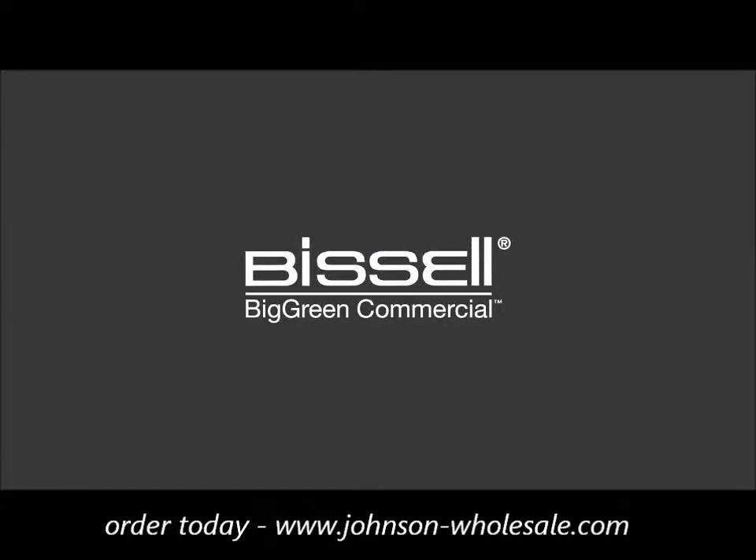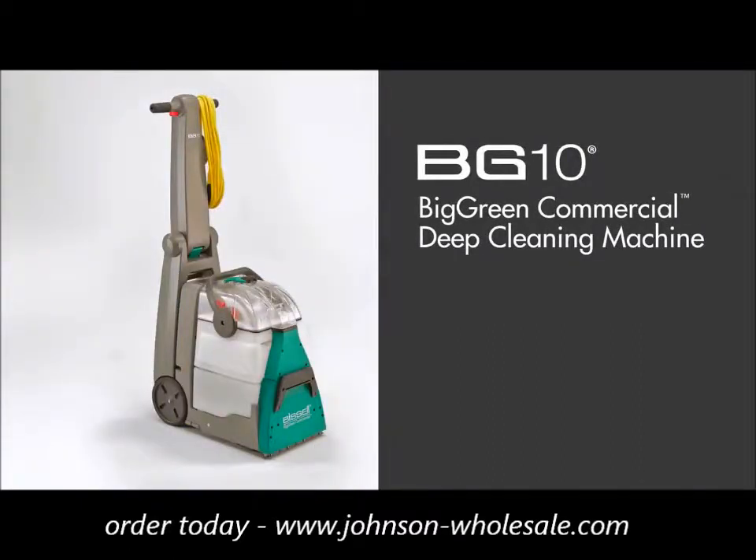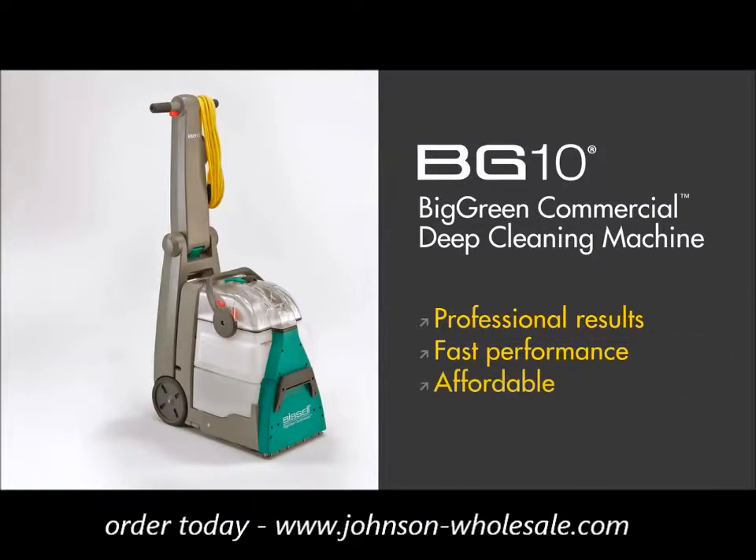At Bissell Big Green Commercial, we get that. Now here's one machine that can help in a big way: the BG10 Big Green Commercial Deep Cleaning Machine. For professional results done right, done fast, and for a great price.